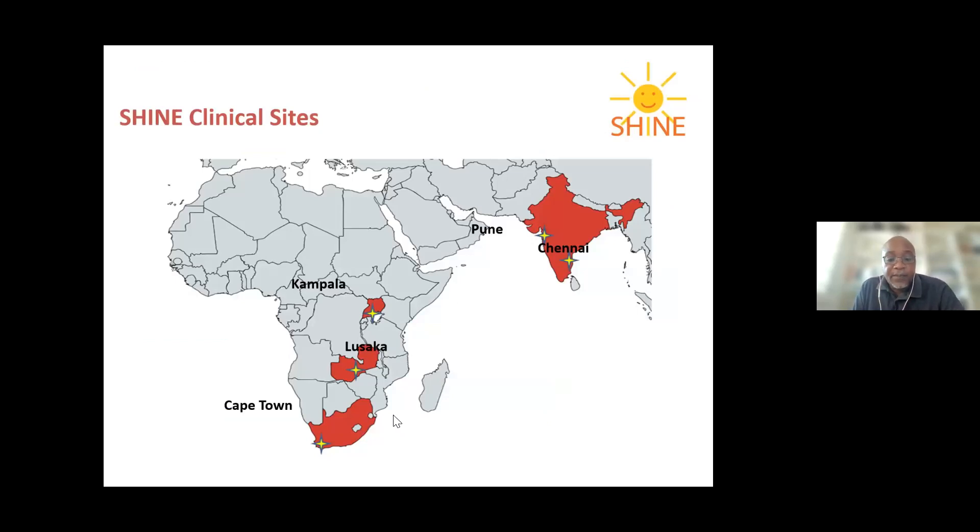The clinical sites were in Cape Town, South Africa; Lusaka, Zambia; Kampala, Uganda; and Chennai and Pune in India. The PK sub-study I'm reporting on was based on children enrolled in Lusaka and in South Africa.